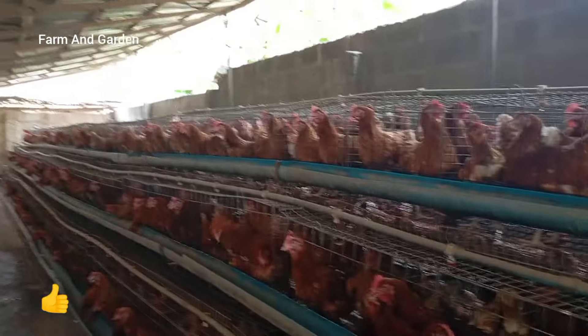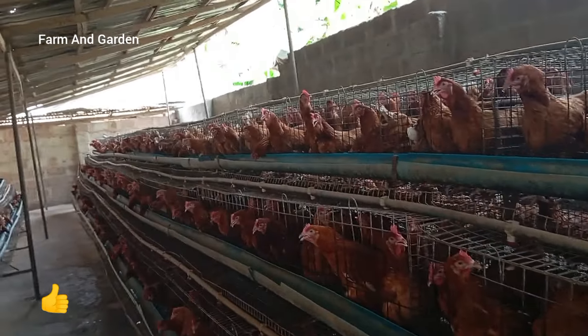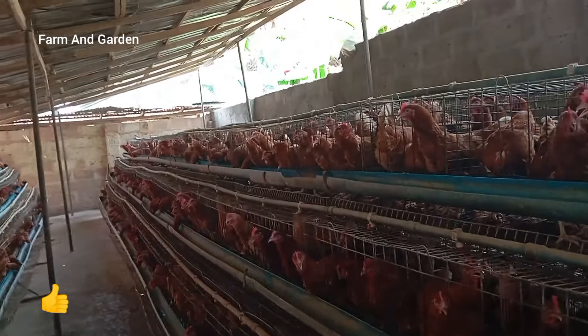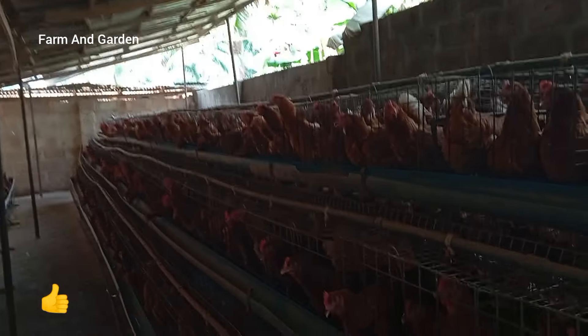Most farmers, if you are a farmer watching this, you know we like cheap things. We like to buy cheap materials to feed our birds to get more profit. But as they say, penny wise, pound foolish. It is better to spend more money on your birds to get much in return. Once you spend well, that is the secret — the birds will be laying more eggs.